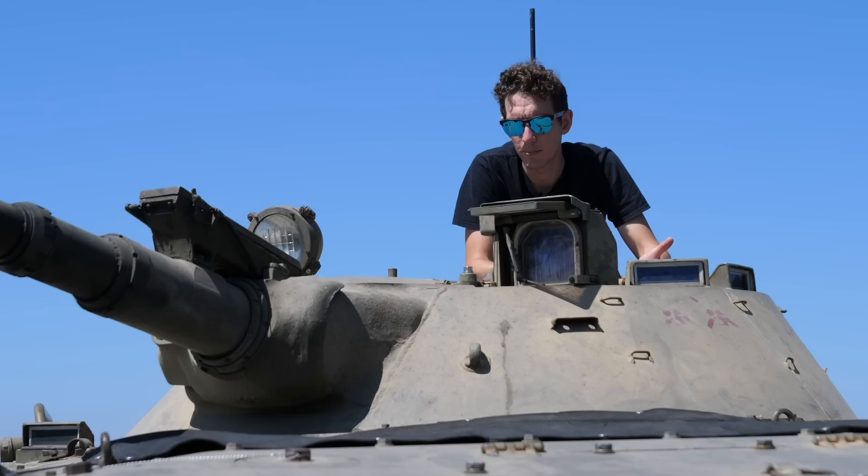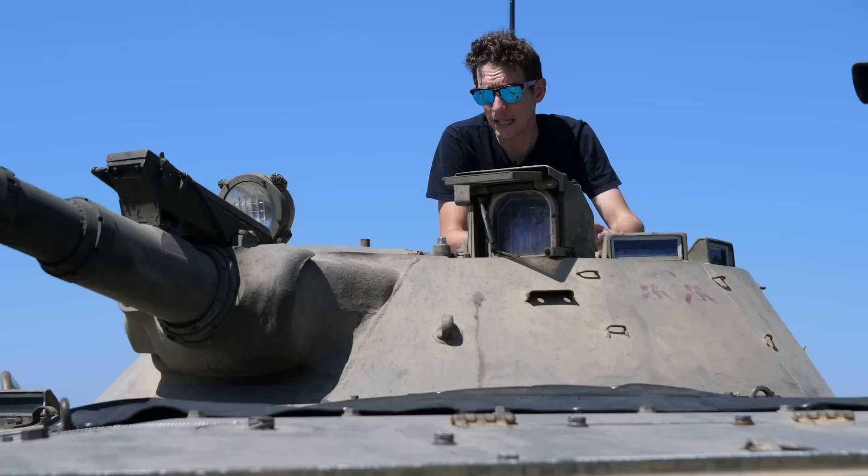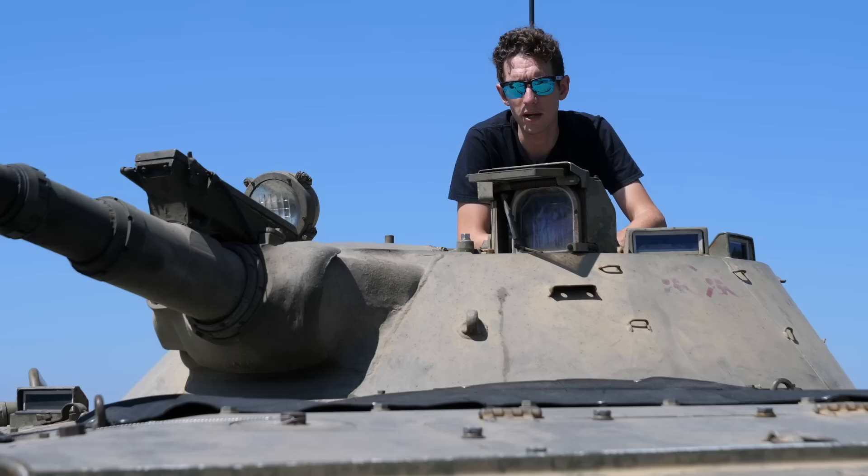There can't be many brands that have a tank in the car park, but Oakley is certainly one of them. This seems like an appropriate point to bring our factory tour to a close. Give it a big thumbs up, and if you want to check out more videos here on GMBN, click on the one on screen now.